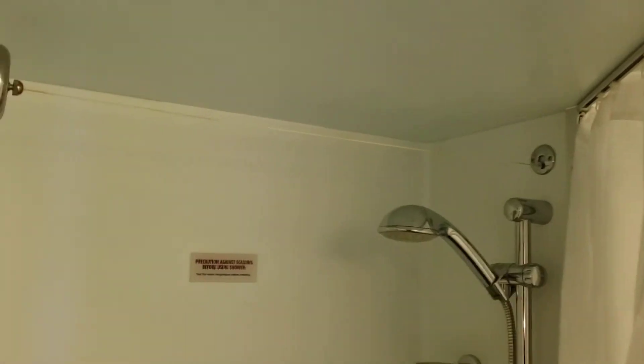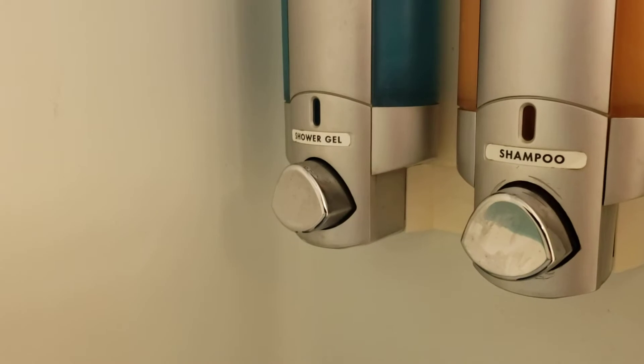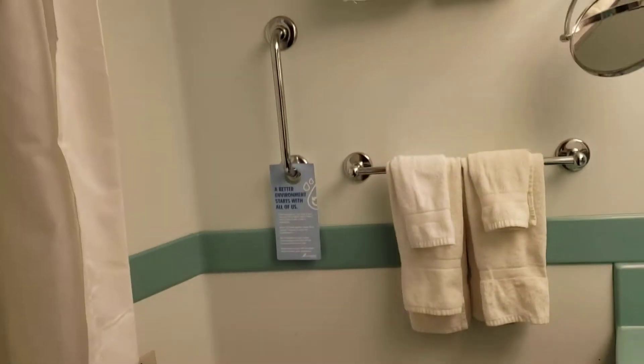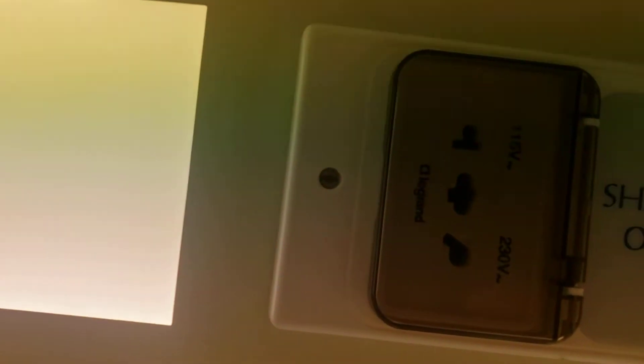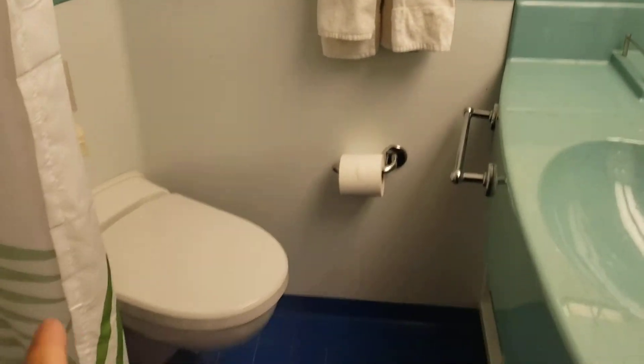Over here on the left as you come in is a standard bathroom. This one has a shower, and it comes with shampoo and shower gel. Guys are usually okay with it, but girls may want to bring their own products. There is only one plug-in in the bathroom, and it's a foreign-style outlet — there's no standard 110V plug if you're from the States.